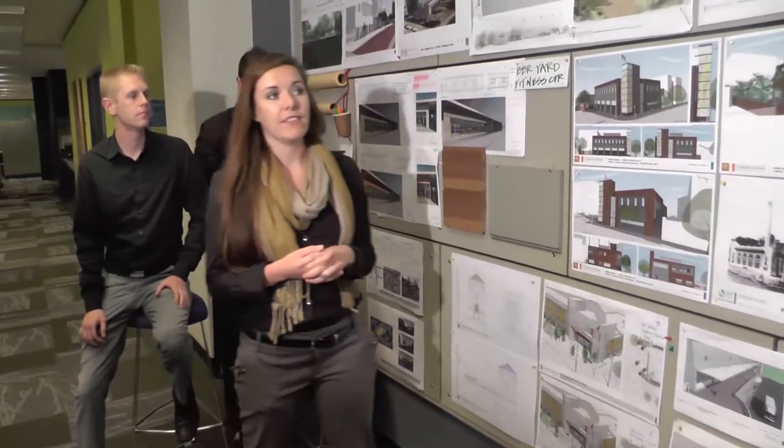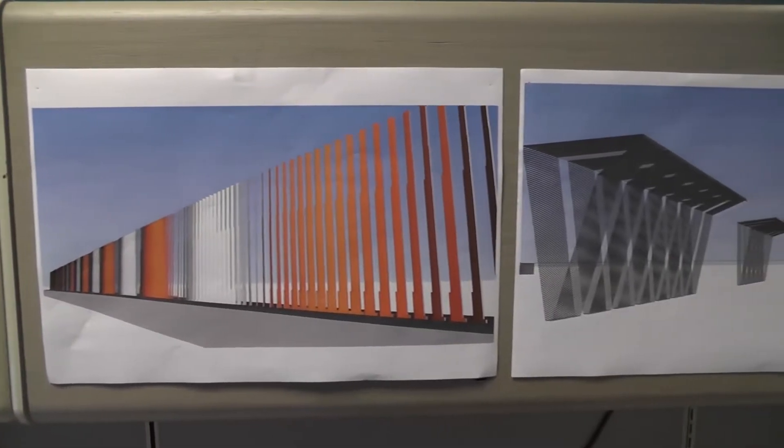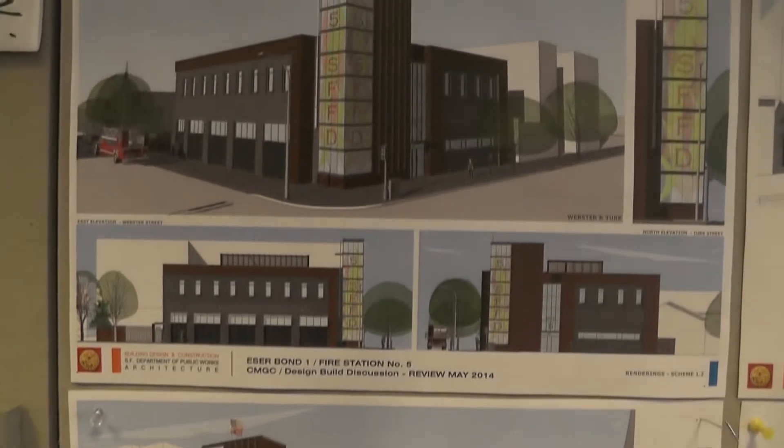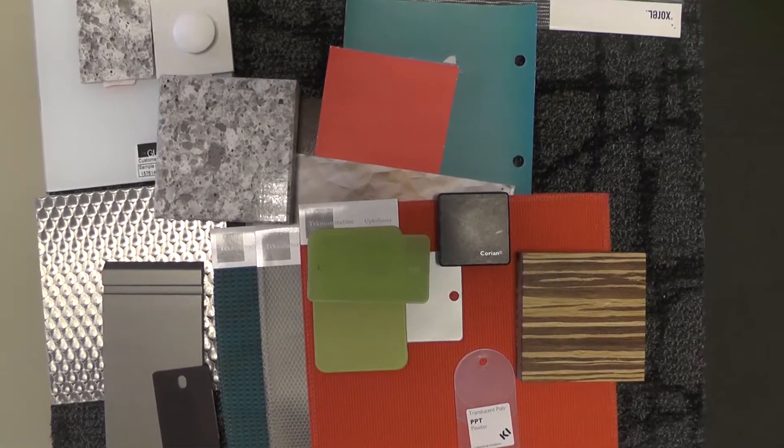Some of the other benefits of this wall is to not only see some of the projects that we have going on in the office, but some of the really great diverse talent that we have. In terms of some of our rendering skills, you can go to those people, ask questions, look for ideas, new ways of doing things, as well as materials and products.